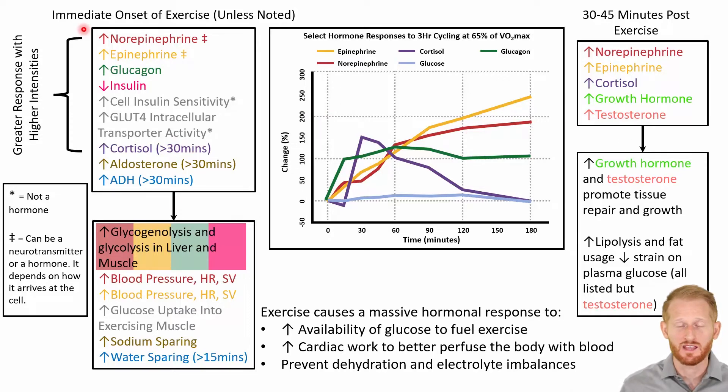When we start aerobic exercise, we're going to have a near-immediate increase in several hormones. A couple of them are norepinephrine and epinephrine, which can be released by the sympathetic neurons directly on cells of the body, and can also be released as an endocrine hormone by the adrenal gland — so these can be both hormones and neurotransmitters. We also have an immediate increase in glucagon, which increases blood sugar, and a decrease in insulin released from the pancreas, which stops blood glucose from going into the cells.